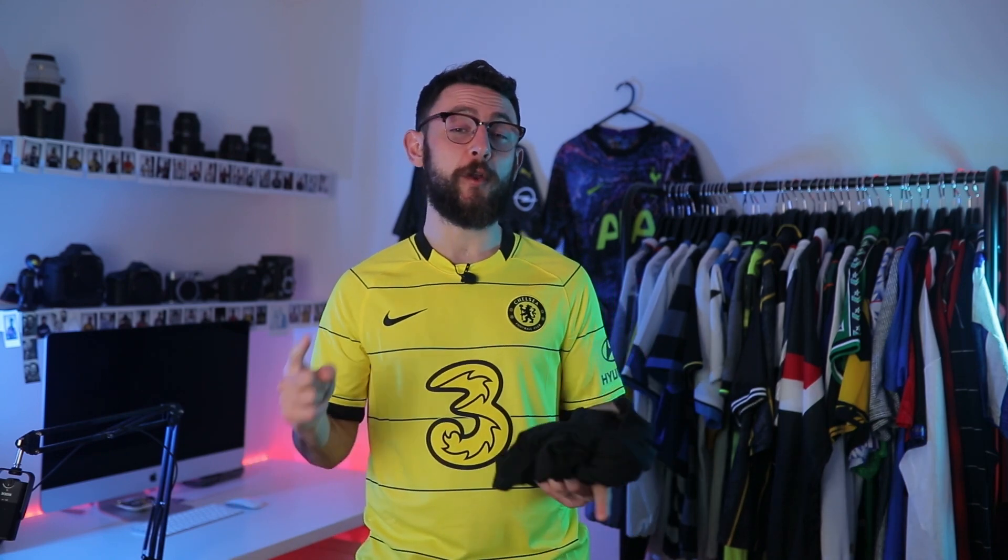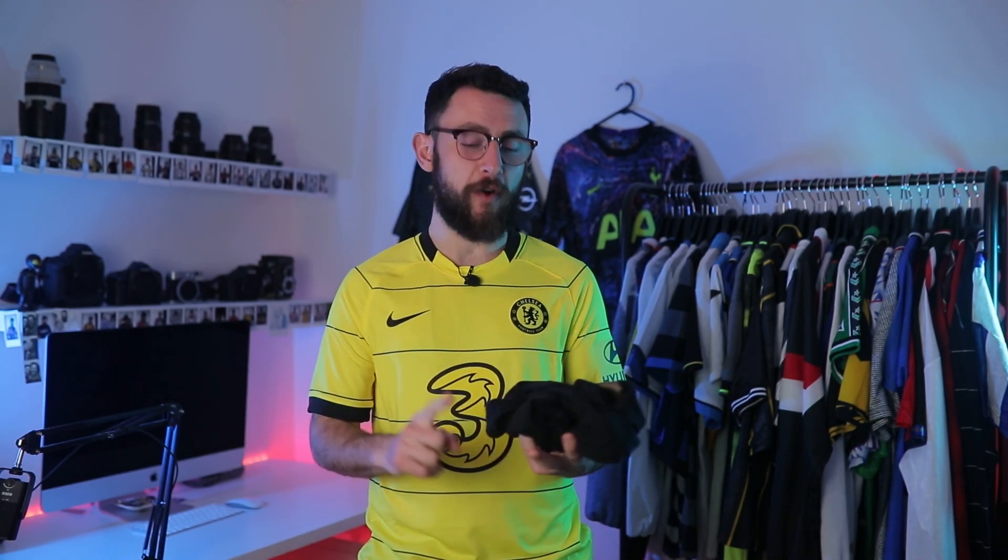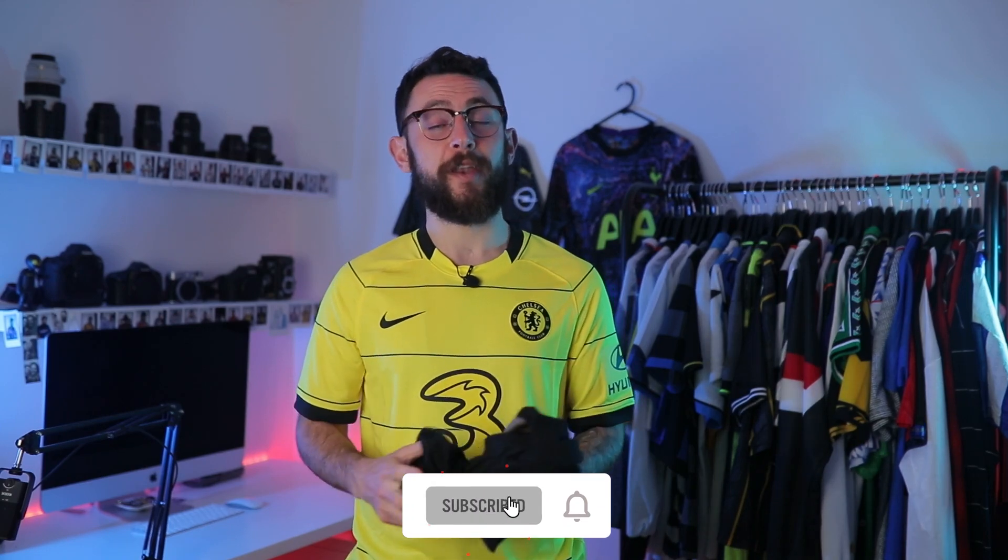Thank you so much for watching today's video. Make sure to follow me on all the socials — whether it be Spotify, Instagram, or YouTube. As always, please stay safe, stay away from stupid people, and I'll see you in the next episode. Thank you and goodbye.